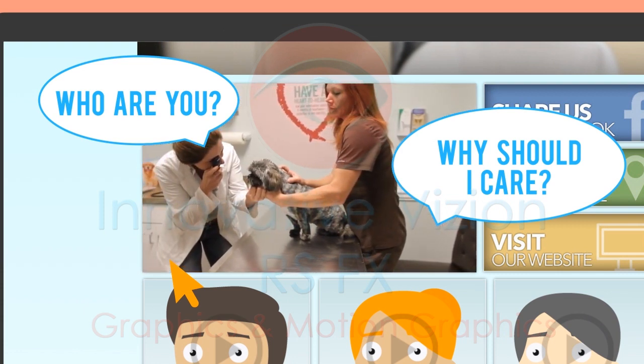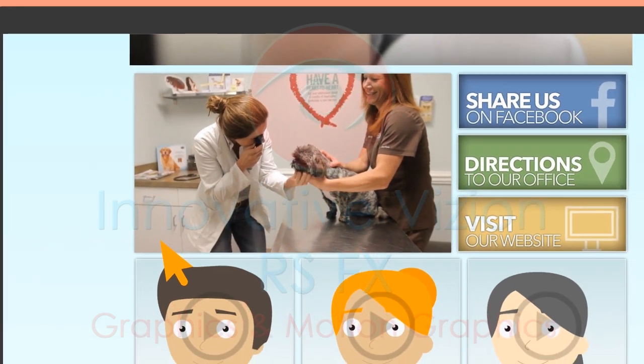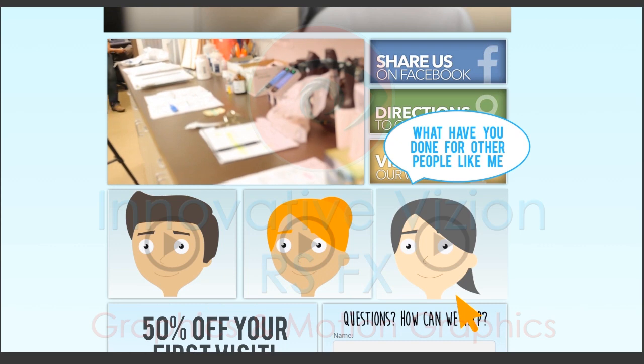are answered through your video introduction. This two- to three-minute video allows visitors to meet you, and allows you to share what you have to offer them. Through links to testimonials, or even video testimonials, you can answer the question of what have you done for other people like me?